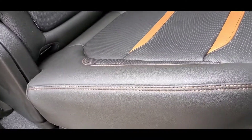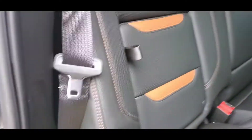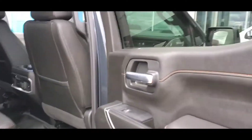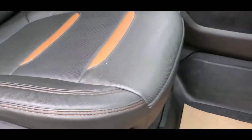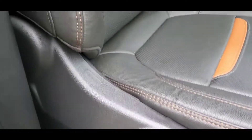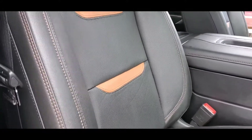Passenger side looks good as well — leather condition, everything looks good, a lot of headroom. I'll show you the passenger side front row. Leather condition looks good, no rips, and this one doesn't show as much wear as the driver side.